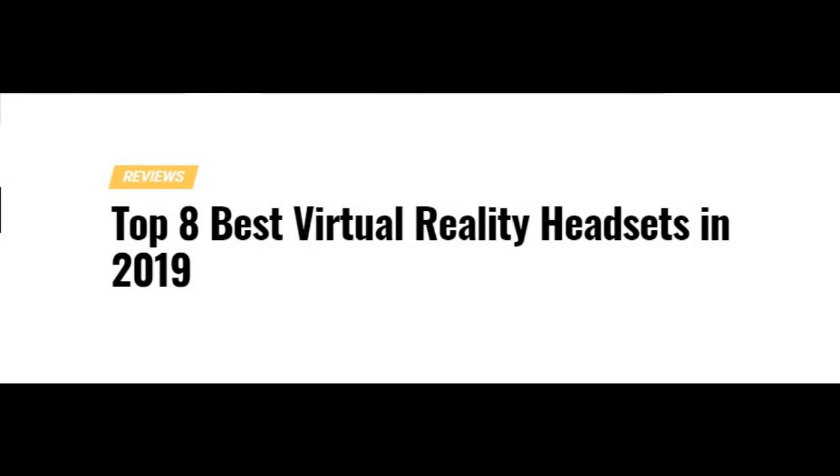The other four are of course the big names in virtual reality. Those include the Oculus Rift, the HTC Vive Pro, the Samsung Odyssey, or the PlayStation VR. Each of those is a titan in their own right and understandably deserves to be on this list.